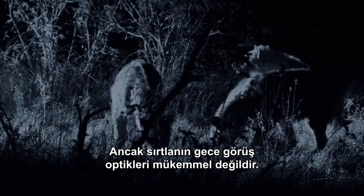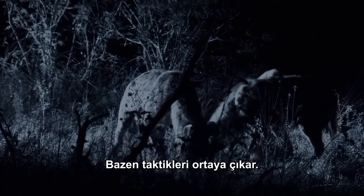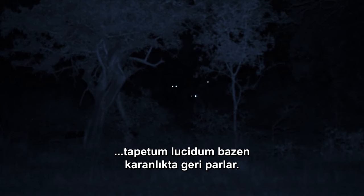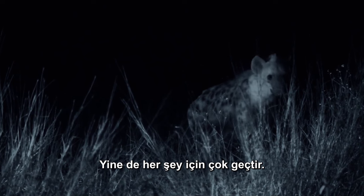But the hyenas' night vision optics aren't perfect — sometimes they give the game away. By reflecting and magnifying light, the tapetum lucidum sometimes shines back flashes in the dark, alerting the prey. Even so, by then it's too late.